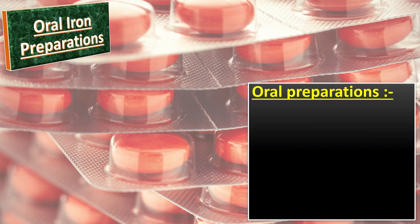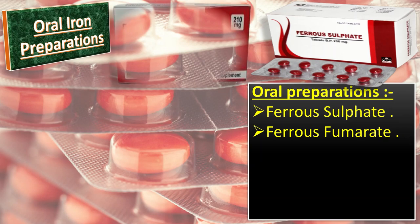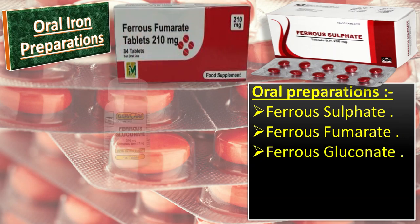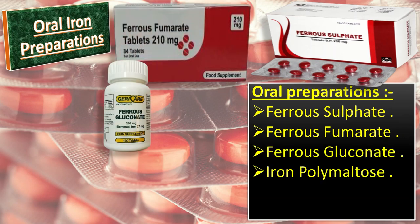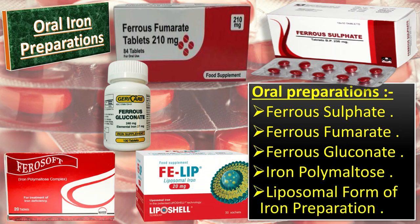Oral iron preparations are available in both ferrous and ferric states. The most commonly available oral iron preparations include ferrous sulfate, ferrous fumarate, ferrous gluconate, iron polymaltose, and the liposomal form of iron preparation. All these forms are well absorbed but differ in elemental iron content.